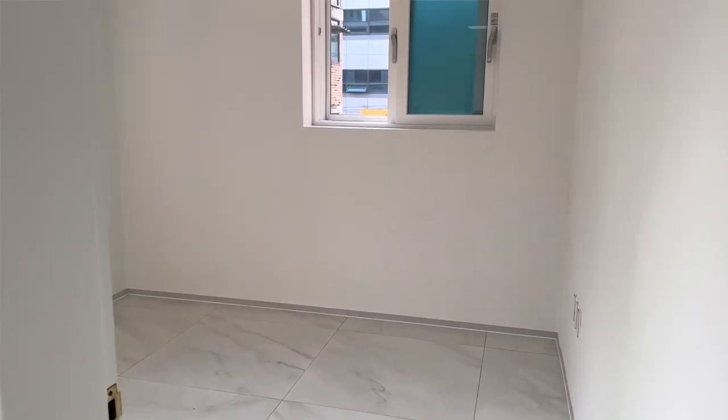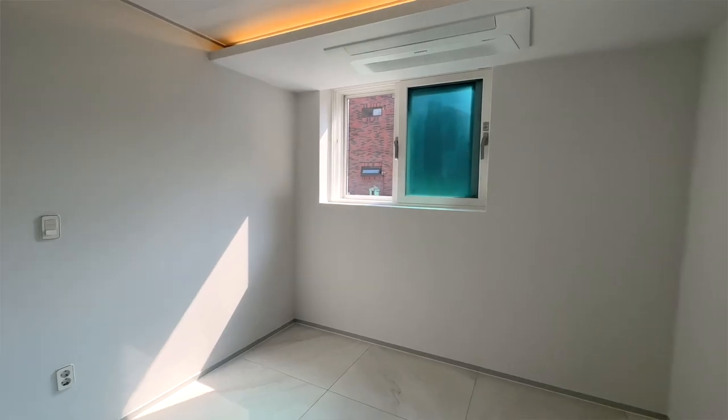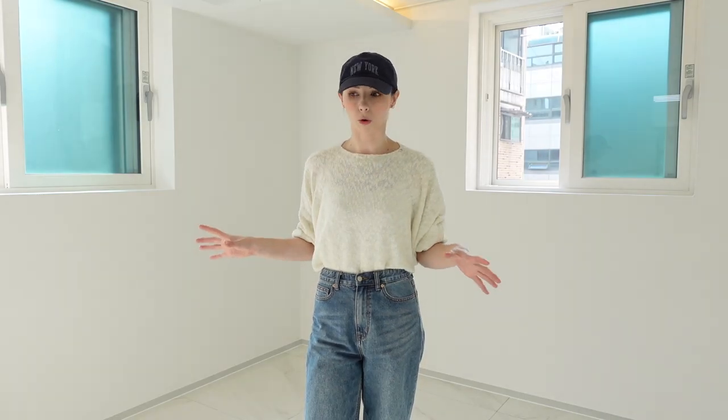We have two rooms and this is the biggest one. Normally you'd use it as the bedroom but we're going the opposite way — we want the biggest room to be the one we spend most time in, and there's natural light coming in which I'm so happy about. We're thinking of having our office desks and an open wardrobe closet in here, so this will be the space we use more during the day.